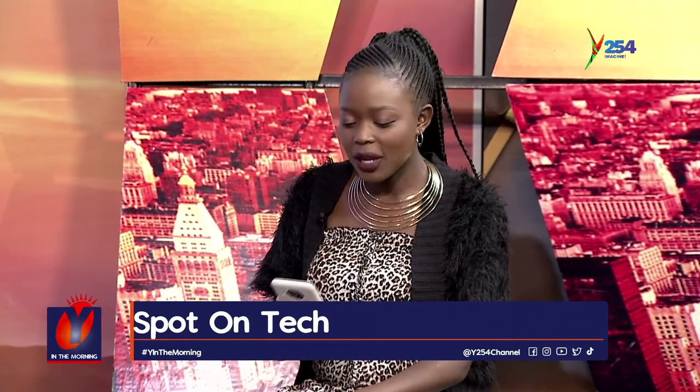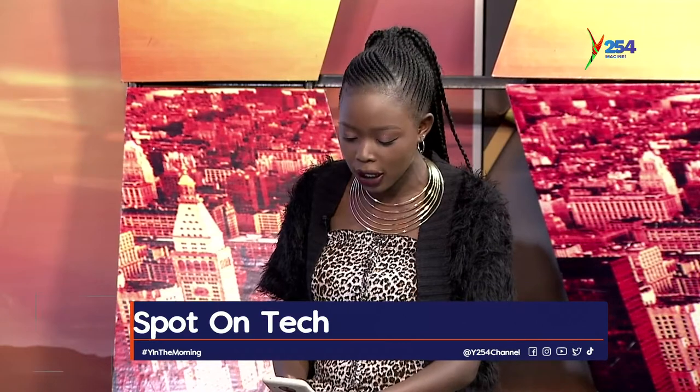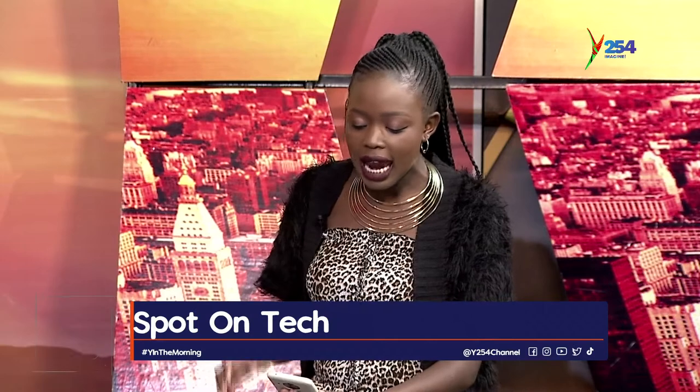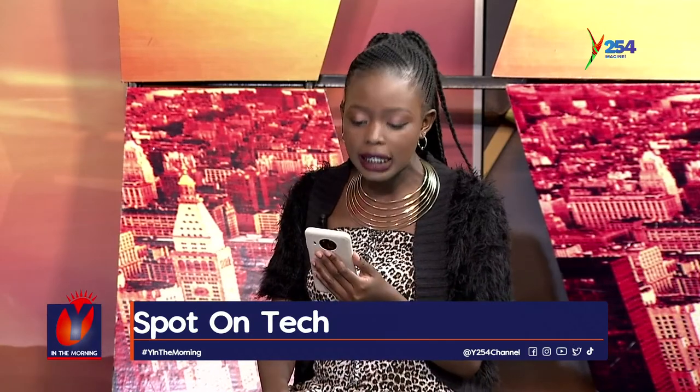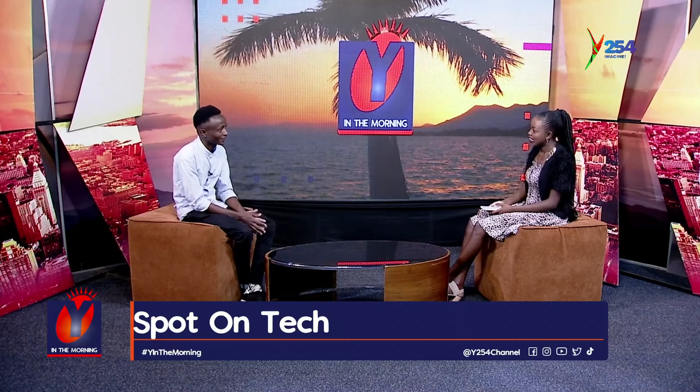Today on Spot on Tech, we are talking about a crypto bursary app innovation by Differential Systems. We have a representative, Eric Knuthia, who's the lead crypto analyst and software engineer of this particular company. Karibu sana, Eric. Thank you so much. Glad to have you with us. I'm glad to be here too.